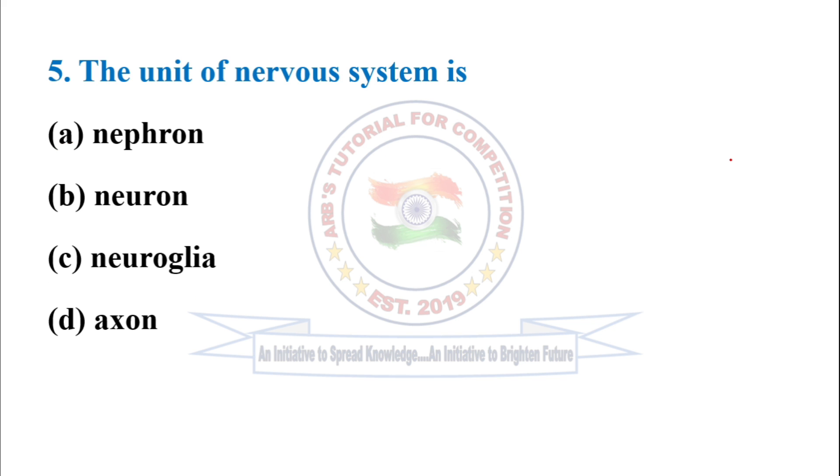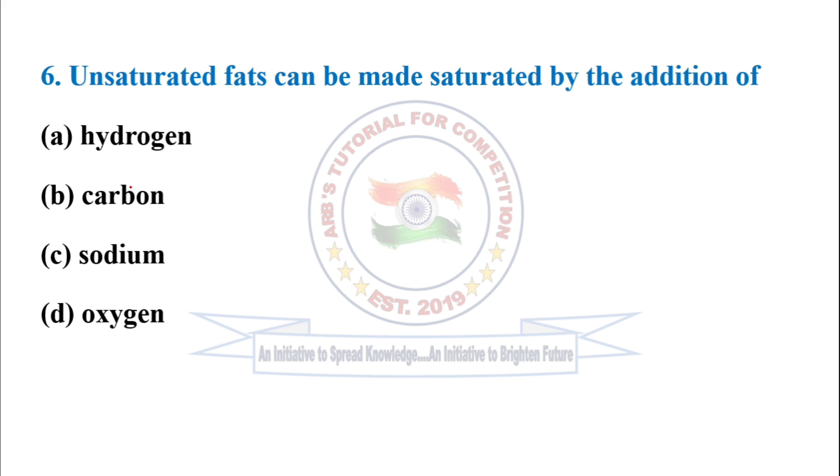Next question: The unit of the nervous system is option B — neuron. Next question: Unsaturated fats can be made saturated by the addition of hydrogen. Option A is correct.